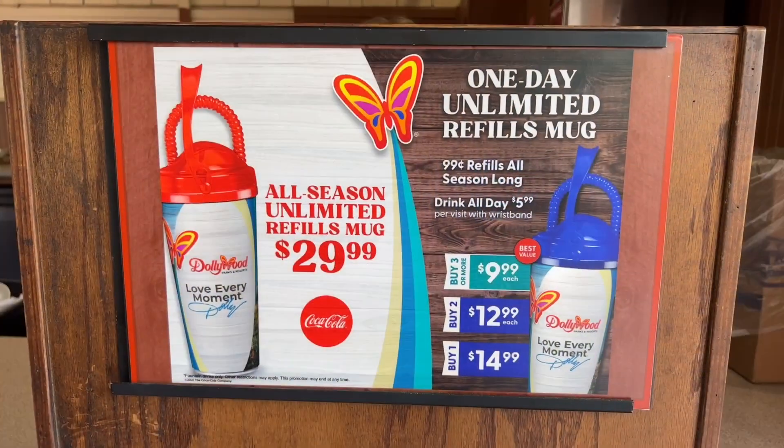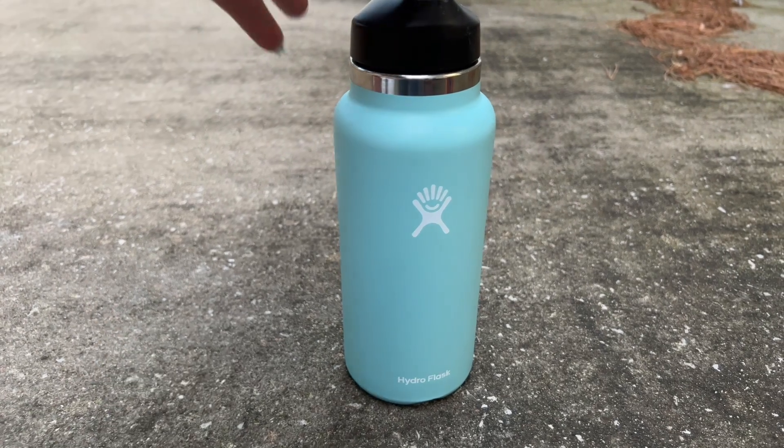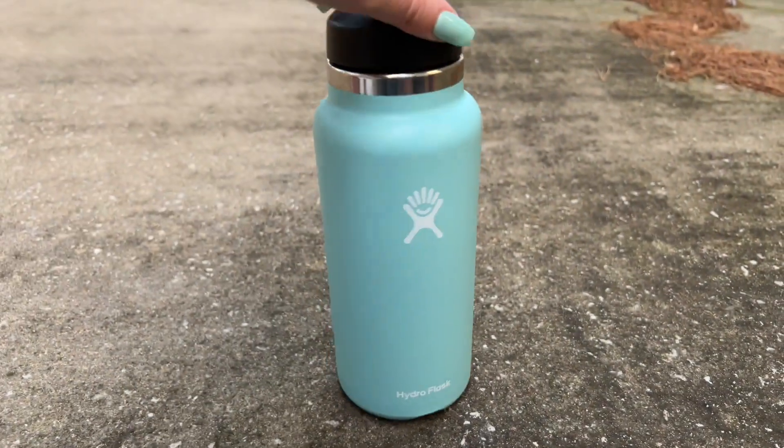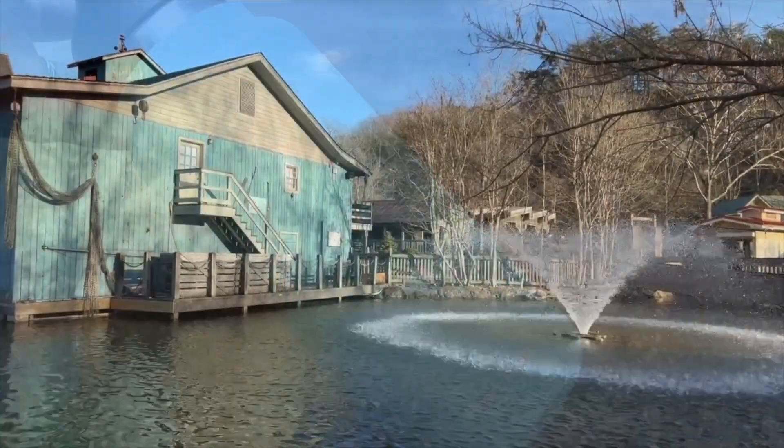Dollywood also has many bottle refill stations around the park. Bring your own refillable water bottle from home and you can refill all day. Plus, you'll be doing the planet a favor.